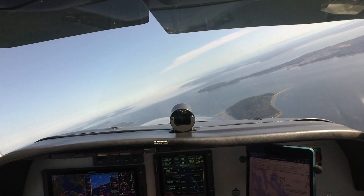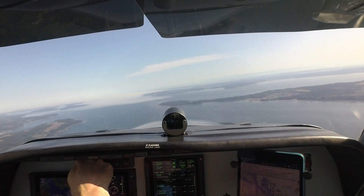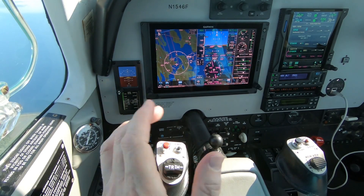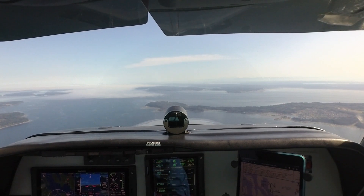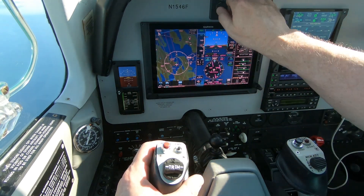Bonanza 46 Foxtrot, is that a full stop? Negative, we'll just do a low approach, then go over to Arlington, 46 Foxtrot. Roger. And Bonanza 46 Foxtrot, has information November. Bonanza 46 Foxtrot, thank you, fly heading 020. Heading 020, 46 Foxtrot.